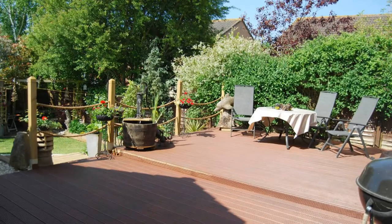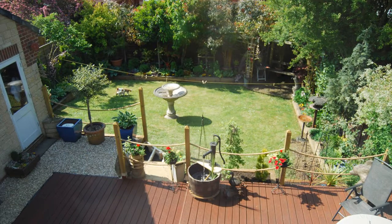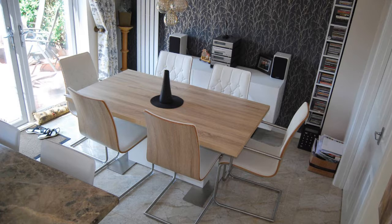Outside, there is a south-facing garden, parking and garage. This property offers great family accommodation in a sought-after position and early viewing is highly recommended to avoid disappointment.